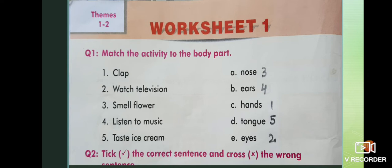Watch television — with eyes, so I've written two there. Third is smell flower — that is nose. Fourth is listen to music — ears. Fifth is taste ice cream — tongue.